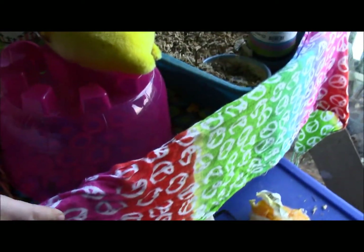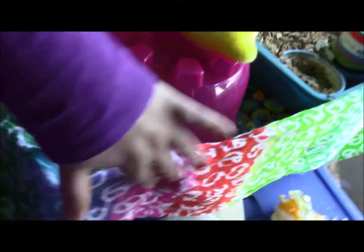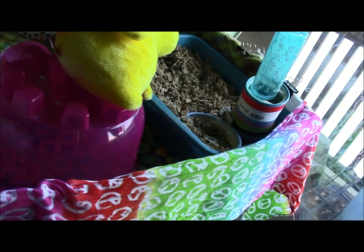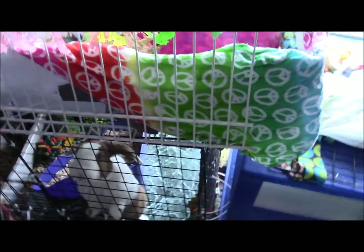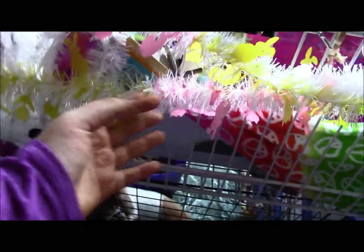To start, we'll go over what's on the outside of the cage. On the back there's this really colorful material that drapes around — it's like a rainbow with greens, pinks, and blues, and it's got peace signs on it. Then I've got this really cute white, yellow, pink, and green garland with little flowers and chicks.